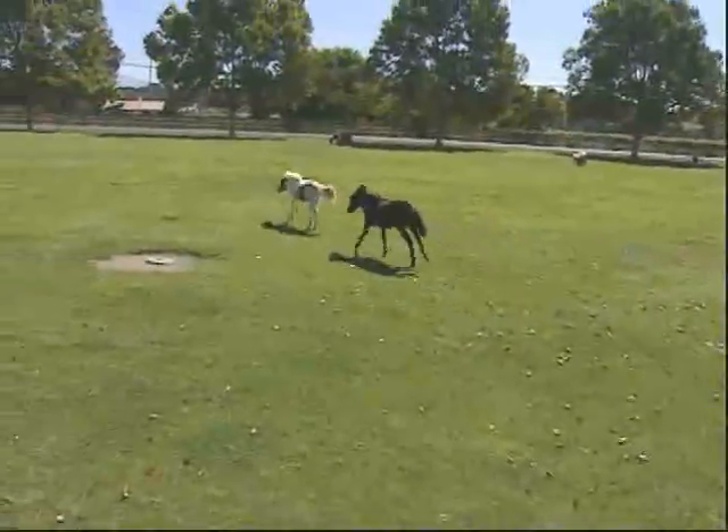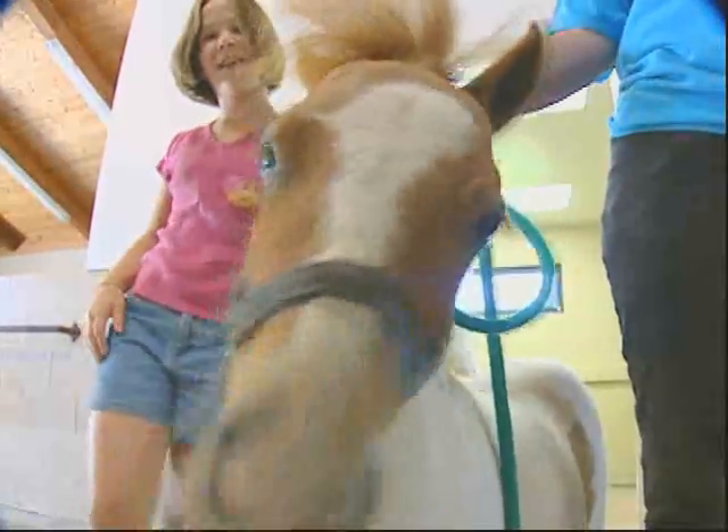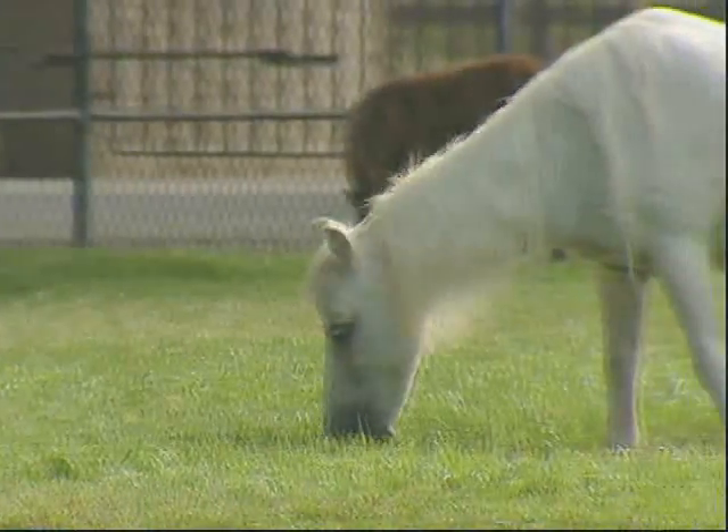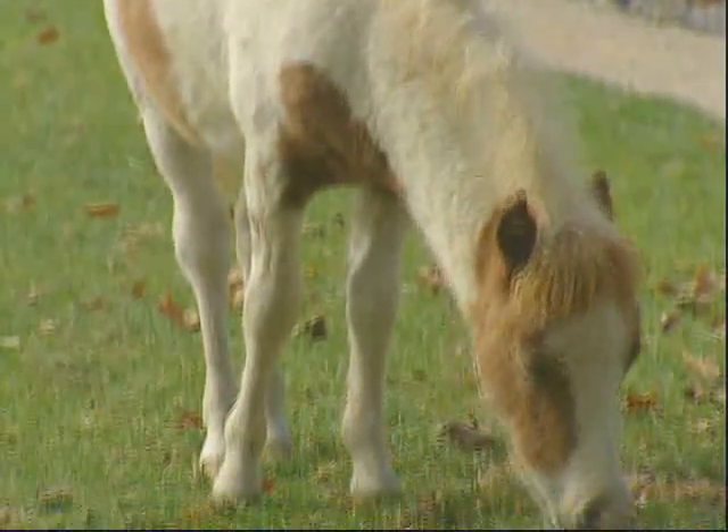We breed miniature horses. A miniature horse is, as the name suggests, a small horse — but it's not just that it's little. They need to be in proportion to themselves. They have to be under 34 inches tall to be registered.